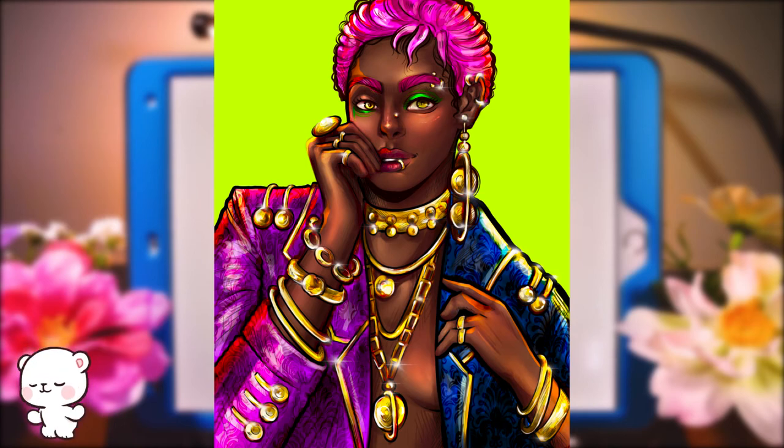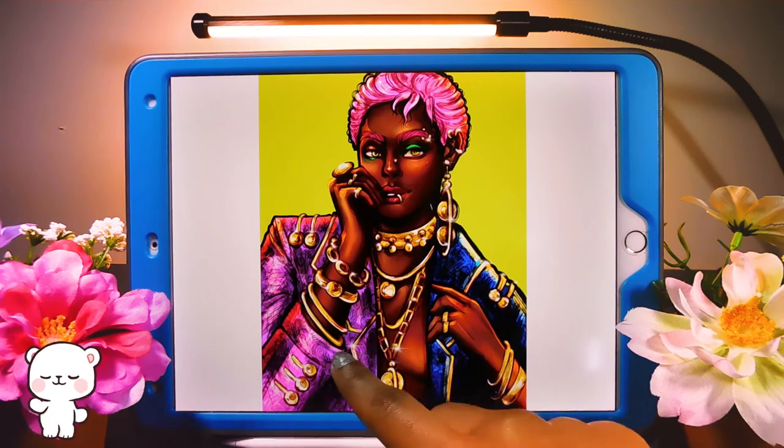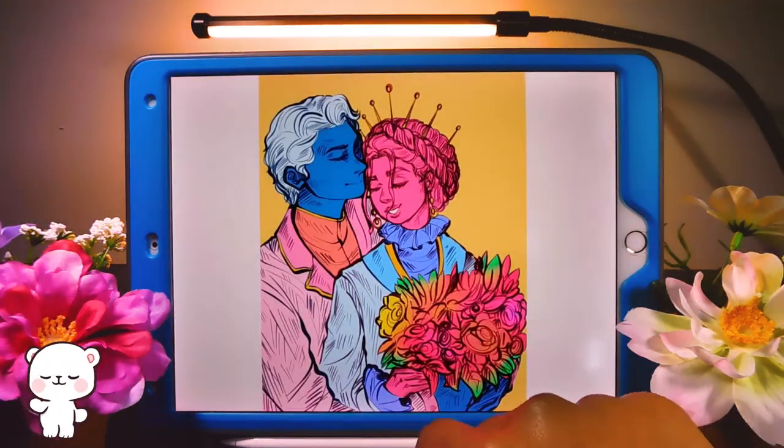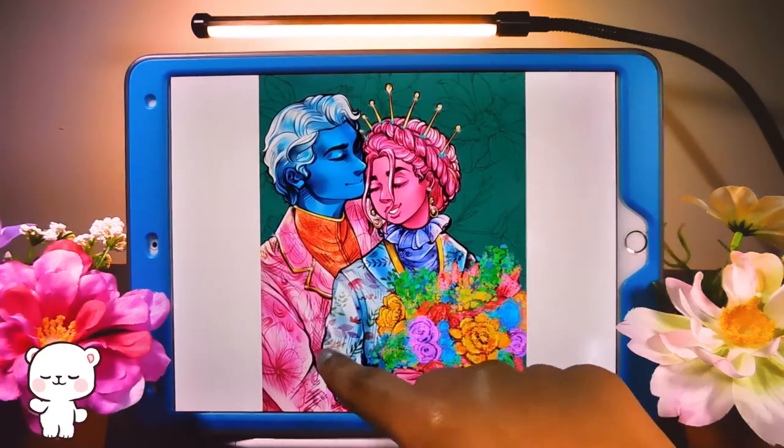This one is Persephone and Hades from Lore Olympus. I've been reading that webtoon religiously — it's stunning. I wanted to draw them wearing each other's colors and looking really cute. The patterns on their outfits — all the floral — is just gorgeous. I love this drawing so much.